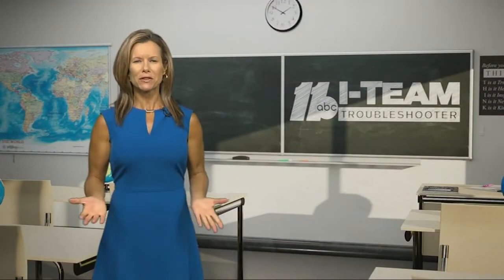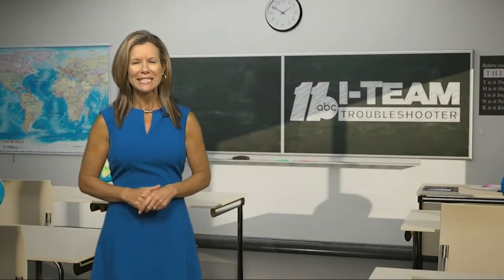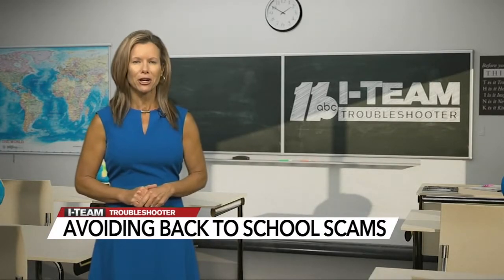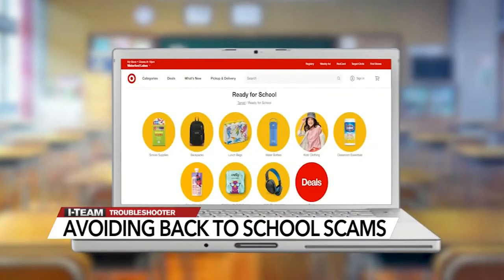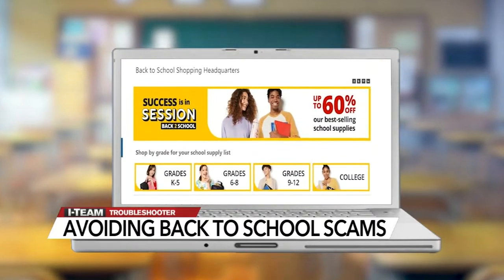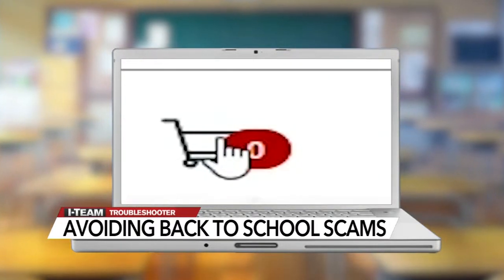It can be a stressful time making sure your child is ready to get back into the classroom. If you're shopping online, you cannot let your guard down. The ads are everywhere online — back to school deals are here. But before you click buy, take a second look, as scammers are lurking too.